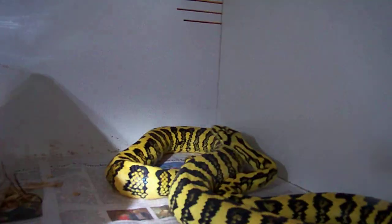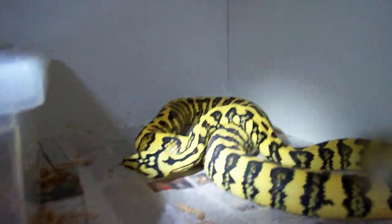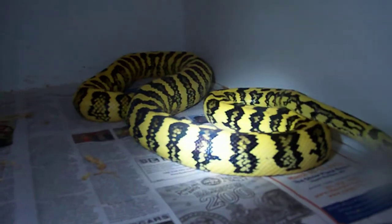That's her lower half right there. Let's see if I can get some more light. There we go. And she's been kind of wrapping herself up in her nest box over the last couple of days.